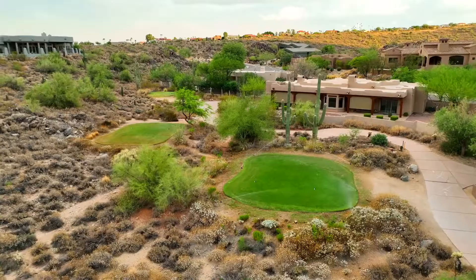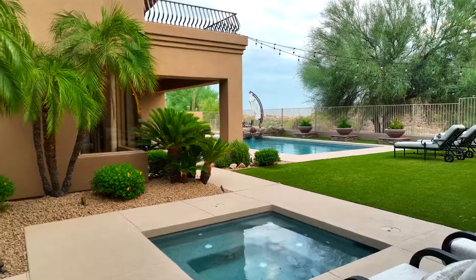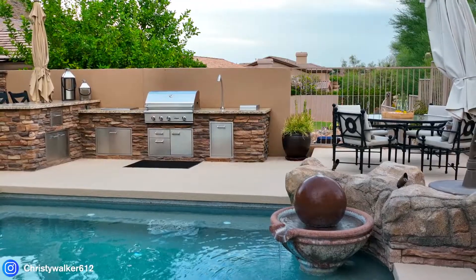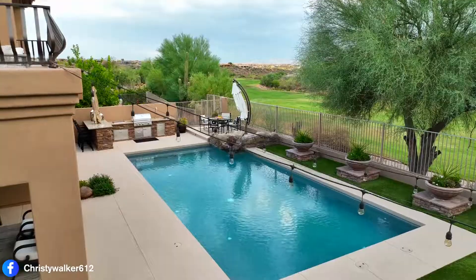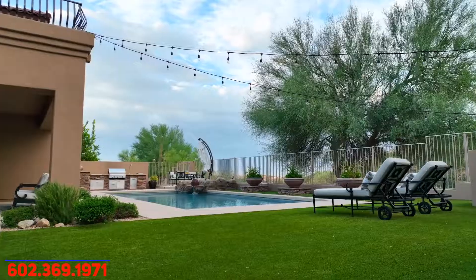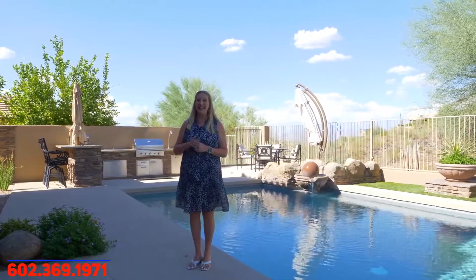Situated on the third hole of the Sunridge Golf Course, this is an incredible property, and this backyard is just one piece of the showcase. It includes an outdoor kitchen, lovely pool, fantastic panoramic views, a spa, and places to play. You're not going to want to miss this, and it won't last long.